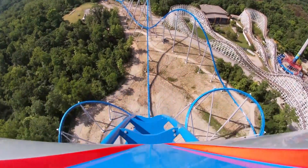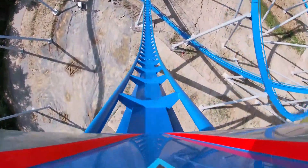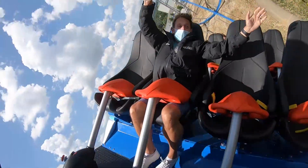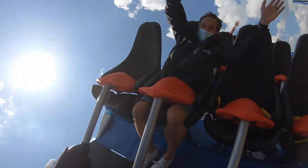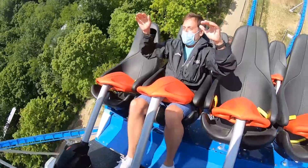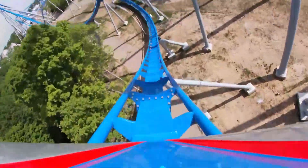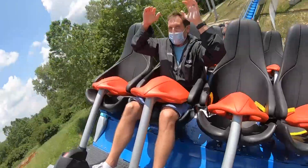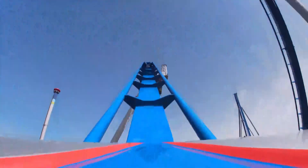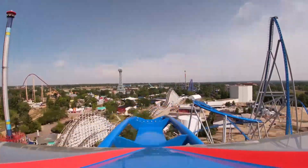Woo-hoo! Yeah! Whoa! And then we're going into a wave turn here — oh, you are like completely sideways. Woo-hoo! And then we're coming down into another turn. Oh, you are floating through this. Woo-hoo! More airtime! Woo-hoo! Oh, here's a big airtime hill right here. Whoa. Woo-hoo!